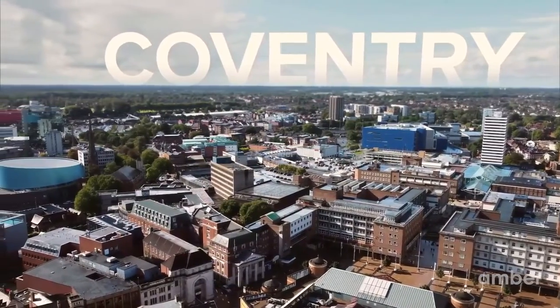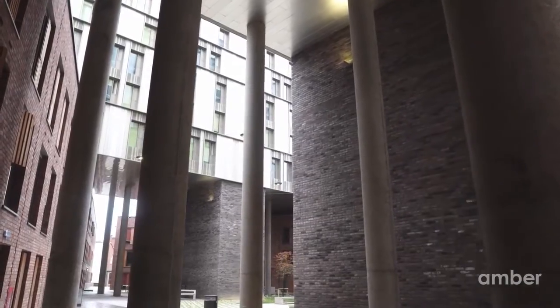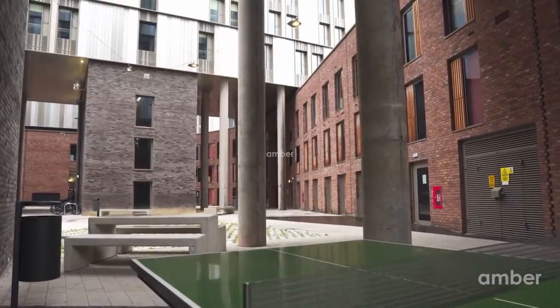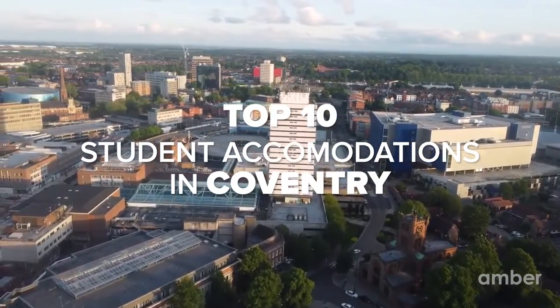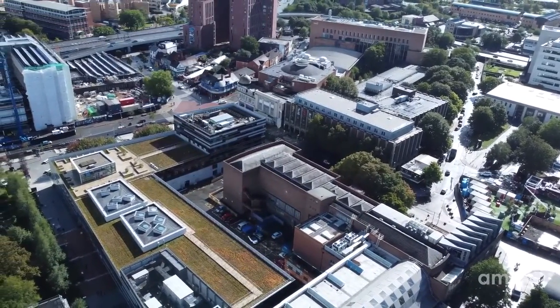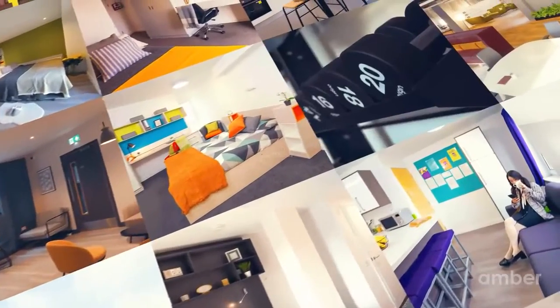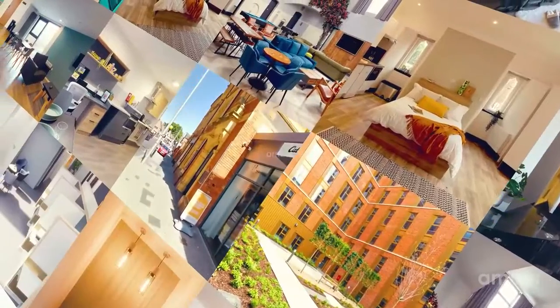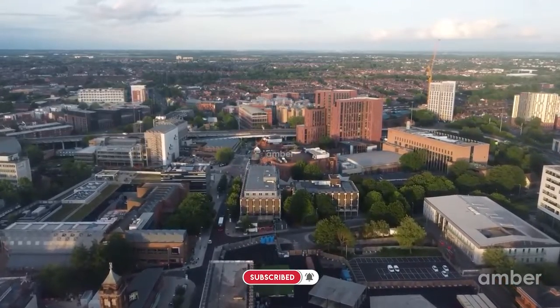A coven is a gathering of witches. Well, we can't help with witches, but if you're looking for student accommodation in Coventry, we sure can help. Today, we are counting down our picks for the top 10 student housing options in this historic city, which over 30,000 university students call home. These are in no particular order and any of these properties will surely check your need for great rental amenities in a vibrant student community. So make sure to follow through and subscribe to make your uni days thrilling.